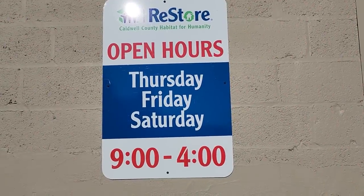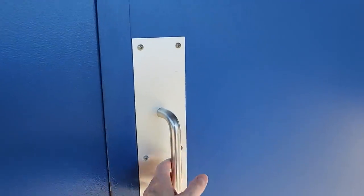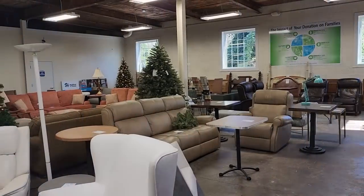So here we are again at the Habitat ReStore. Their hours of operation are Thursday, Friday, Saturday, 9 to 4, and I've come on a day that they're closed. They're letting me in for a sneak peek, so I can't wait. Here we go.